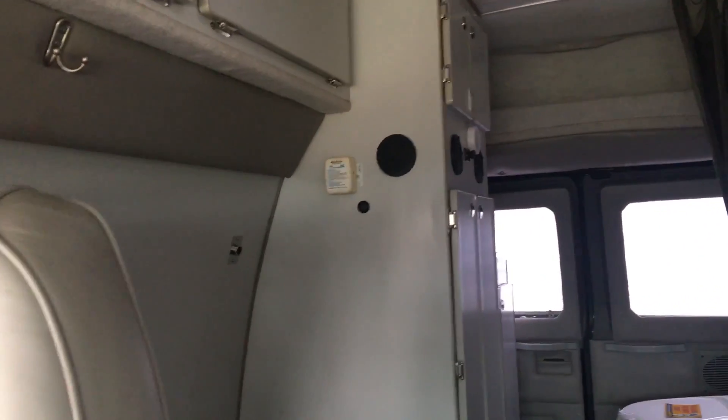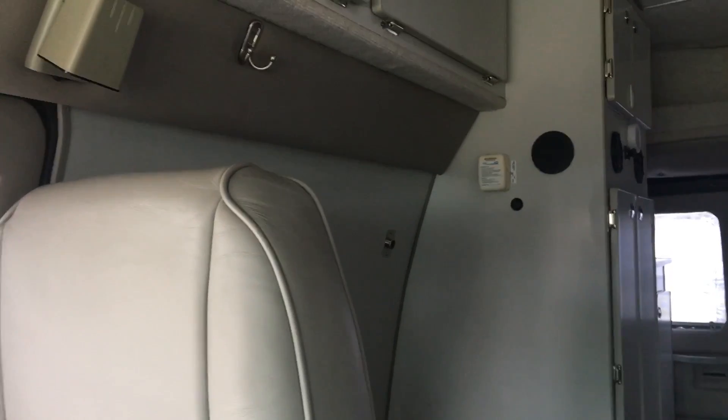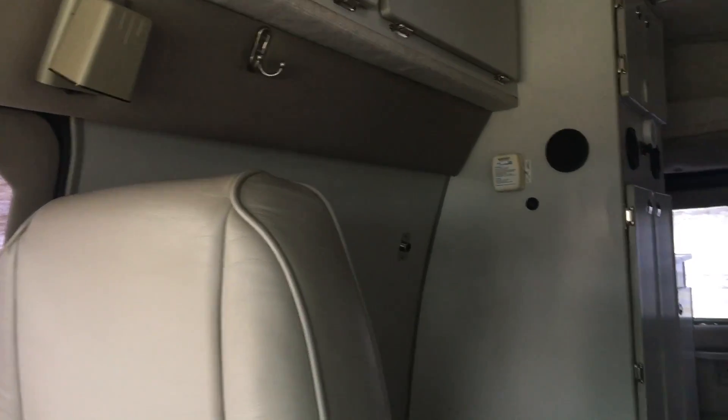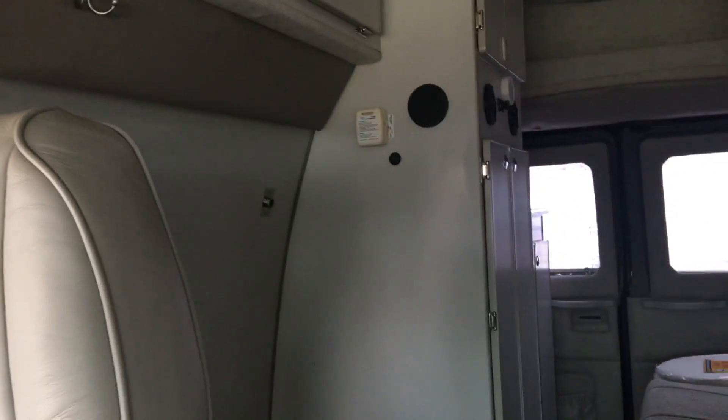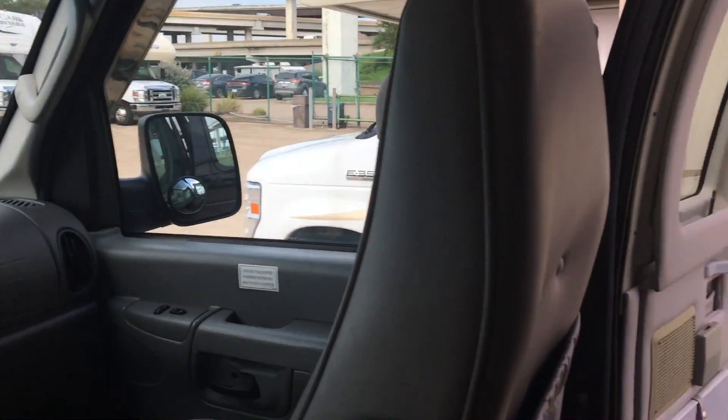The gas prices are coming down, but for a van like this — the E350 — I'm not trying to get ten miles to the gallon. I'm going nowhere on that. But I love it. I love this thing. I cannot express enough — this van is in excellent condition.